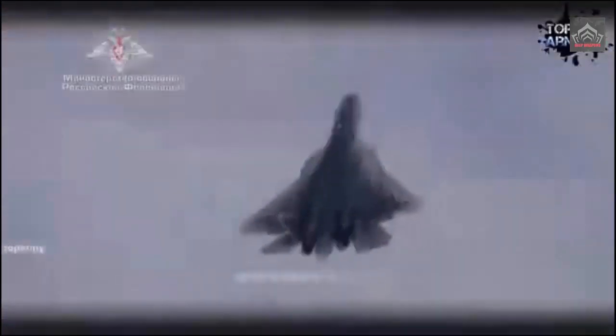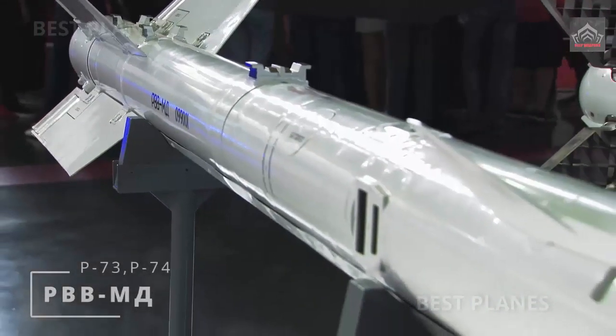Beyond the Su-57, the K77M could be used to equip lower-end Russian fighters such as the Su-35, Su-30SM-2, and Su-27SM-3, which all boast relatively modern sensors well suited to guiding such missiles.